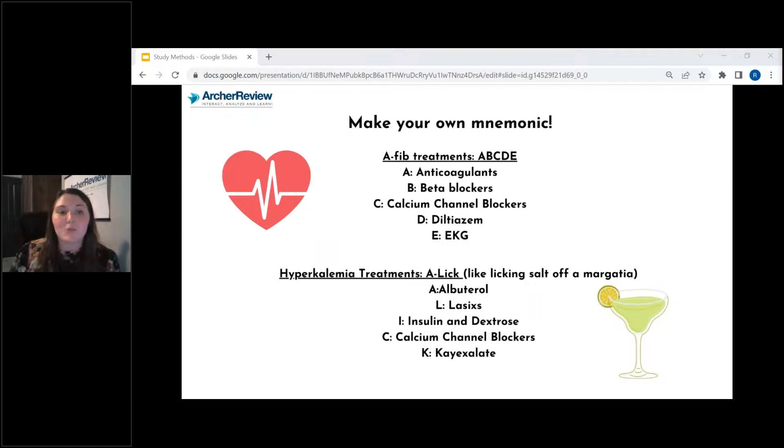You can also make your own mnemonics. For example, AFib treatments — you can remember ABCDE: anticoagulants, beta blockers, calcium channel blockers, diltiazem, and EKG. For hyperkalemia treatments, you can remember 'A LICK' — like licking salt off a margarita: albuterol, Lasix, insulin and dextrose, calcium channel blockers, and Kayexalate. These were some mnemonics that one of our tutors, Lexi, used when she was in nursing school. You can create your own to help you remember things a little bit better.